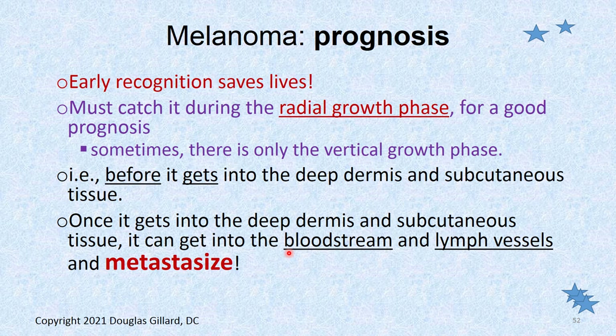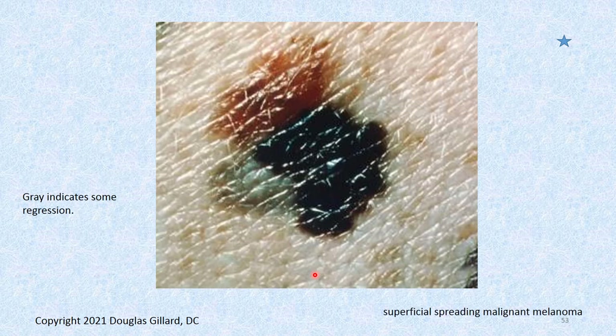What's the prognosis for melanoma? It all depends on when you catch it. If you biopsy it and it's already in the subcutaneous tissue, you might be in trouble. You have to catch it early and get it removed before it gets into the deep dermis and subcutaneous tissue if possible. If it gets into the deep dermis or subcutaneous, there are big blood vessels there and those cells can get loose in the bloodstream and kill you.